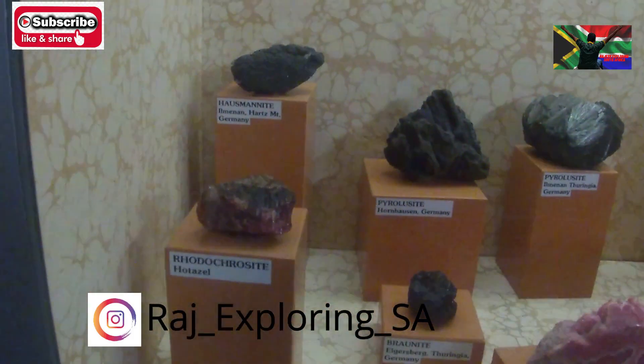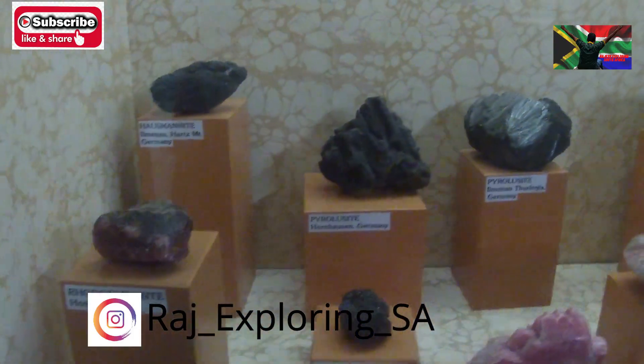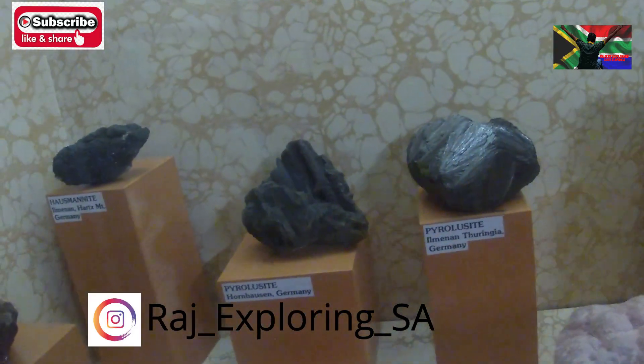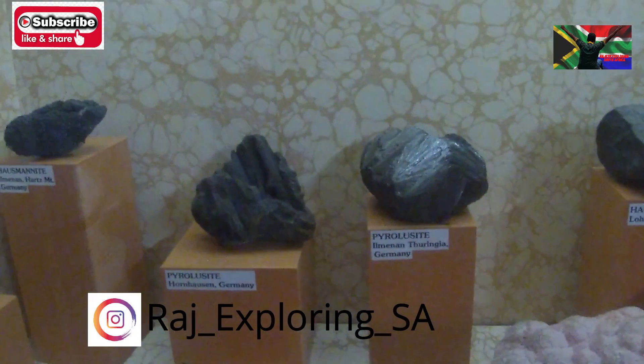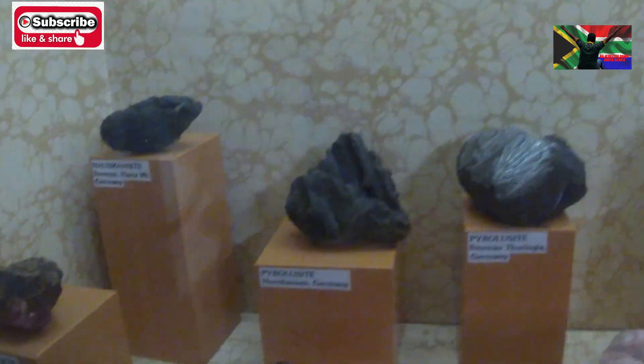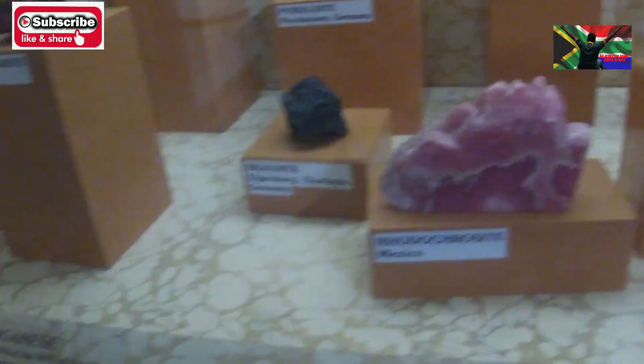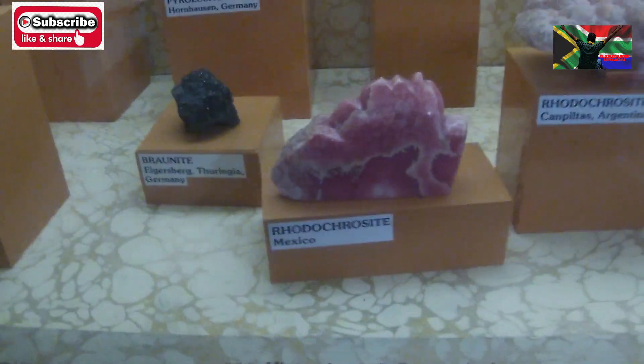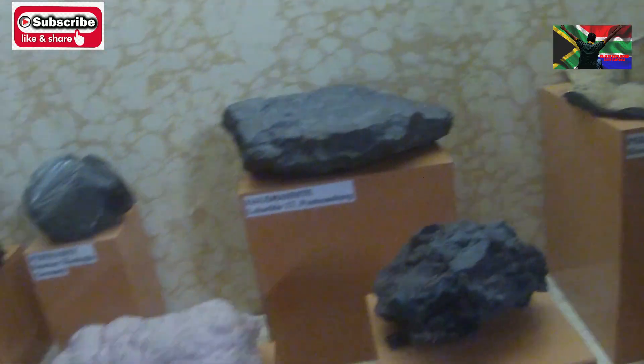This is manganese — this is how manganese looks like. Look at the third one, it's like layers, like sticks or safety pins placed together. And look at this — it's rhodochrosite. 'Rhodo' means red, you see that? All those things — this is all manganese.